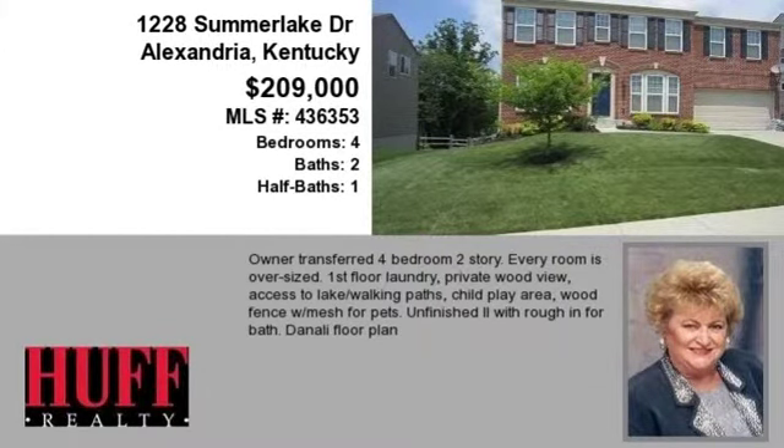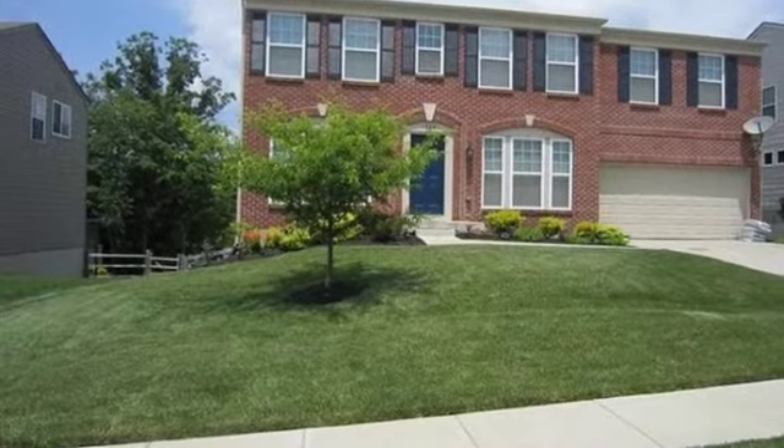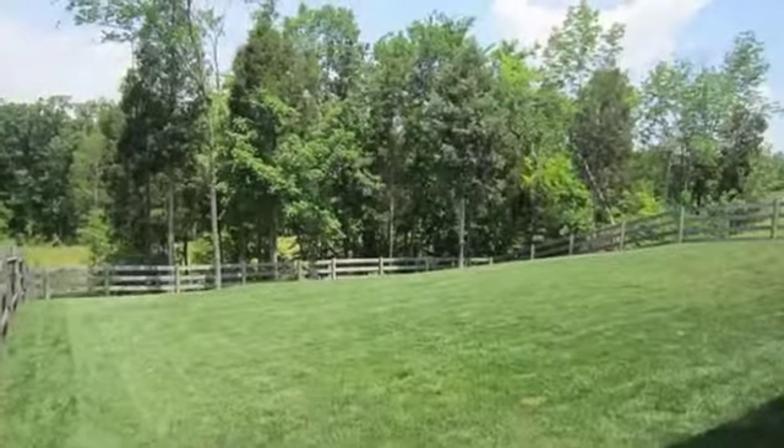This property is a four-bedroom, two full baths, and one-half bath, traditional-style home. The list price has recently been reduced to $209,000.